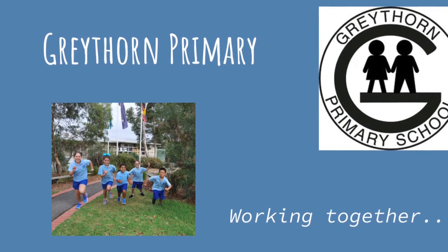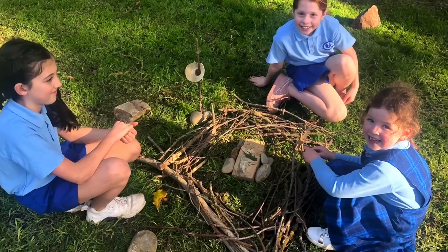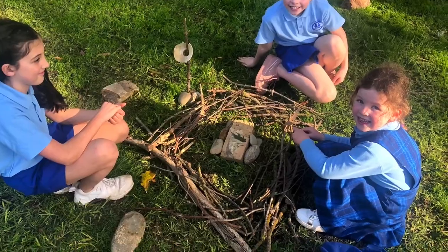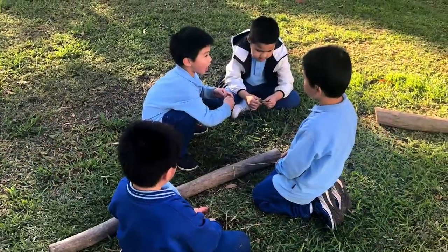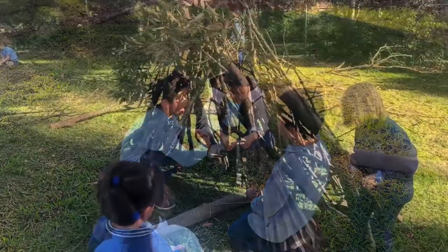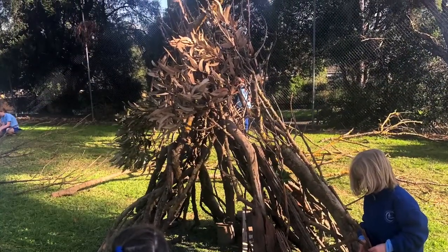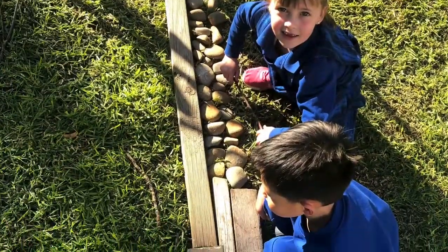Play is an important part of life here at Greythorn Primary School and we value it very highly. We use play as a learning tool throughout the curriculum here in Foundation. We know that play teaches us to be social, it helps us make friends, and you get to test each other's limits and your own limits.